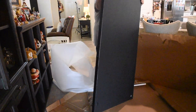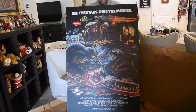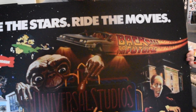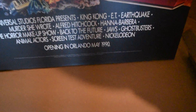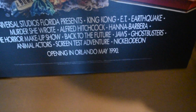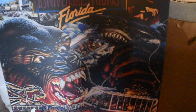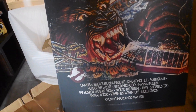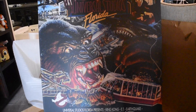Holy crap, that is awesome! How cool is that? This is the brochure cover from the '90s — the cover they put out on the maps. May 1990. That is so cool! This is what I remember when I was a kid going for the first time. Jaws, ET, Ghostbusters — ET is the only thing left on there now. That is so cool. Happy anniversary!